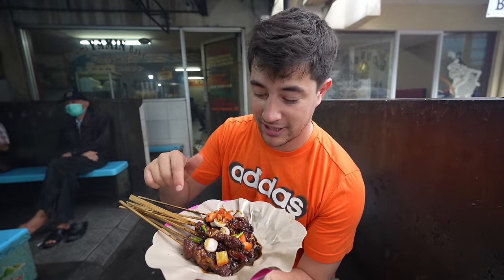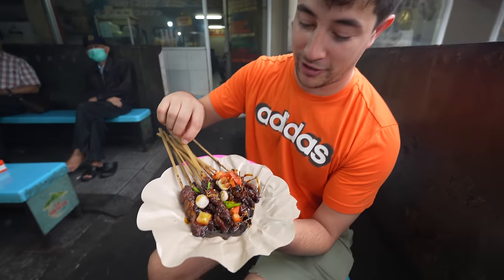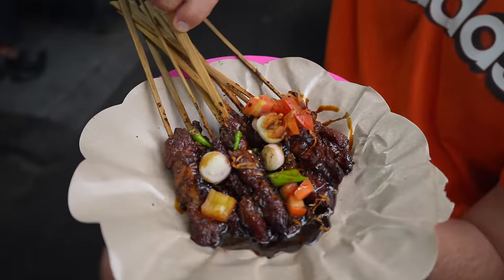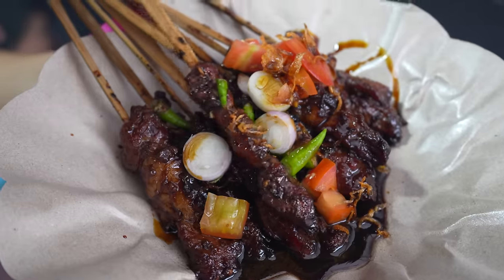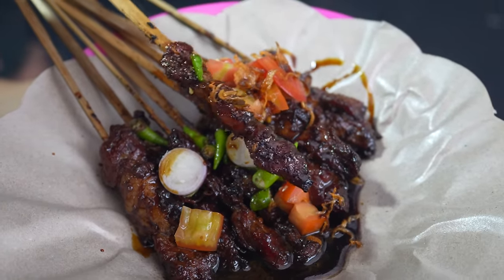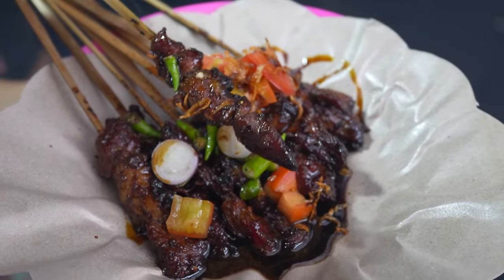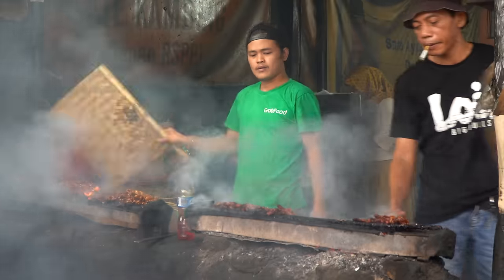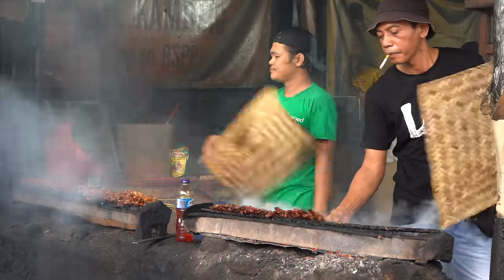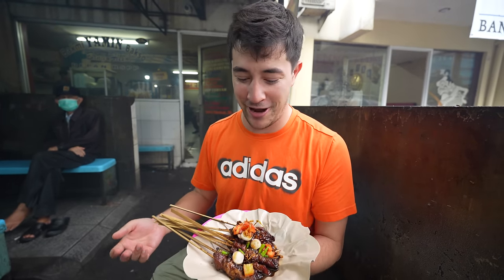I've got my satay here covered in ketchup manis — sweet dark soy sauce — and then they put some fried shallots on top, some onions, some green chili, some tomato. This entire restaurant is just full of smoke. I can't believe they're not wearing masks working there. Not only are they breathing in all that smoke all day, they're also smoking cigarettes at the exact same time. Honestly, how do they even have any oxygen going into their lungs?